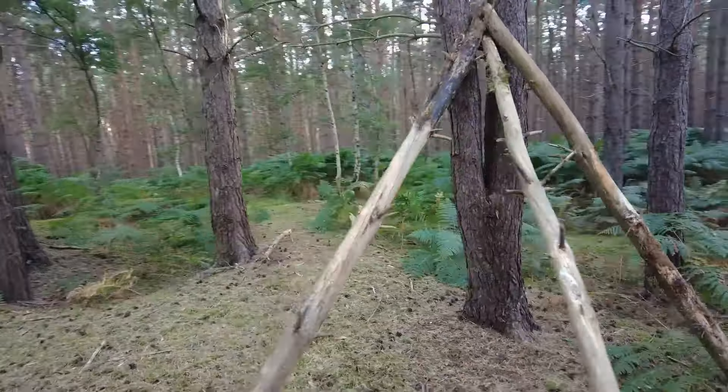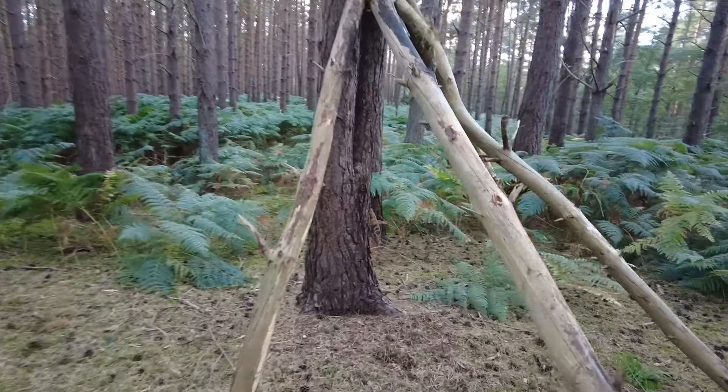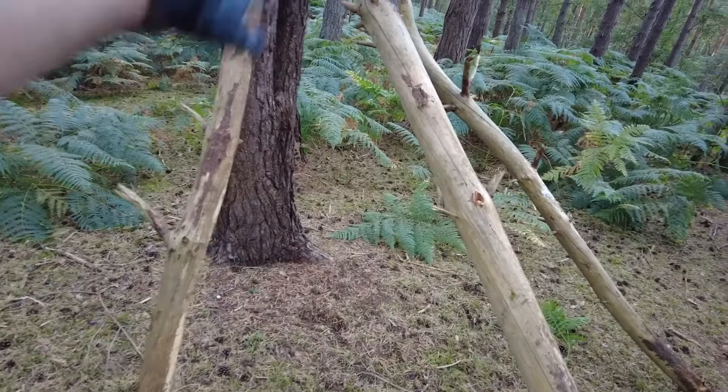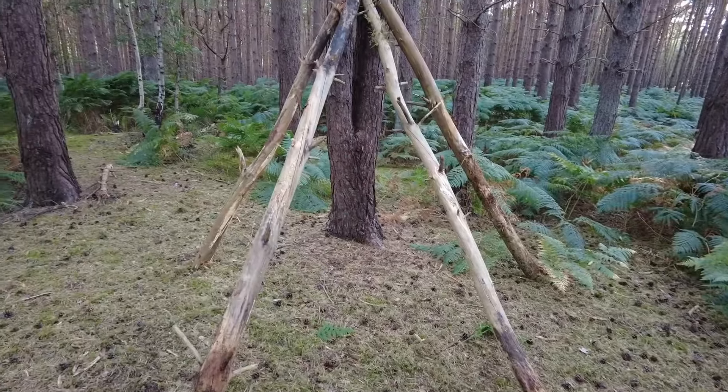We've just kind of made this teepee shape. The plan is basically just to cover each side with branches and leave this middle bit as the doorway.